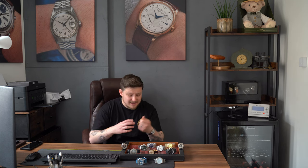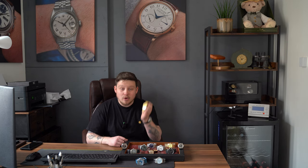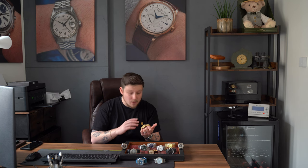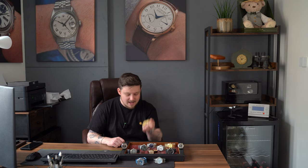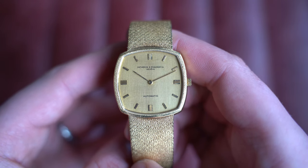On to the final integrated bracelet watch of the day — I saved them all to present together because they're incredible. This is a Vacheron Constantin Les Historiques in 18-carat yellow gold with a textured dial and textured bracelet. Don't be afraid of the 31mm size — it wears incredibly well. When I first saw it described as 31mm and put it on, I was convinced it wasn't — I got the calipers out and lo and behold, it was 31mm.